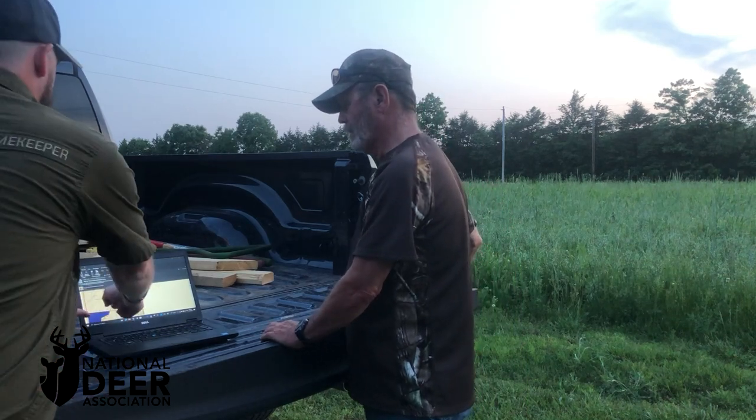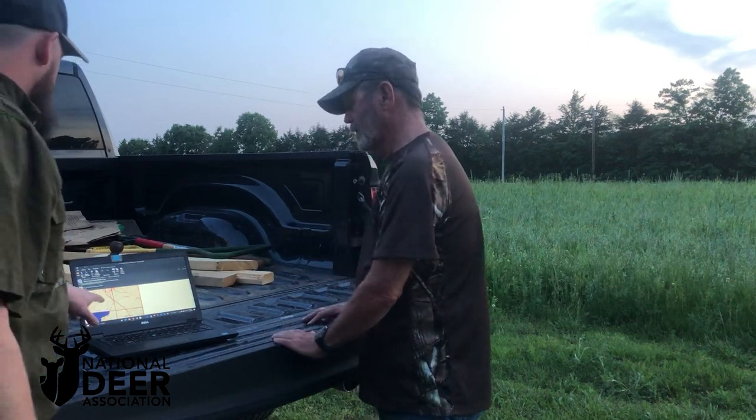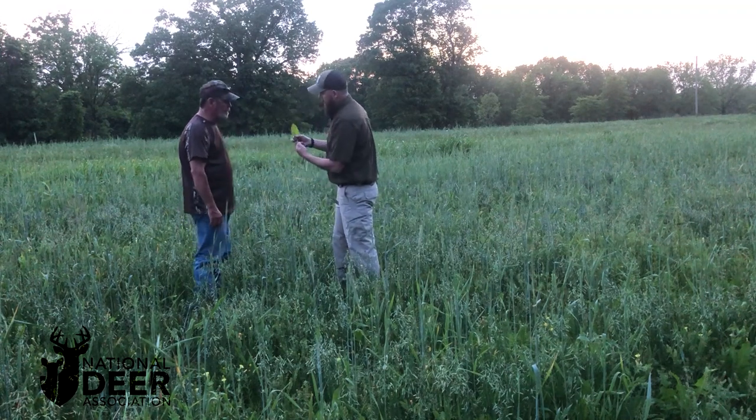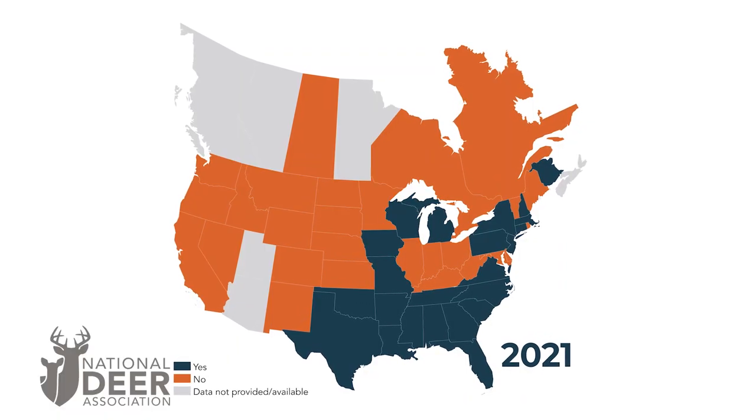DMAP is property-specific, which allows agencies to not only strengthen their relationships with landowners, but it provides more efficient management where it's needed the most. Another great benefit of DMAP is it provides additional hunting opportunities for someone just like you, which just increases the appeal of the program to hunters everywhere.